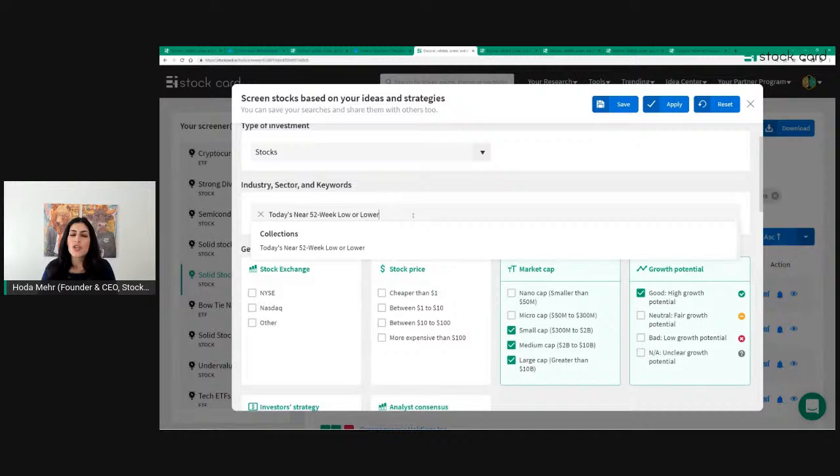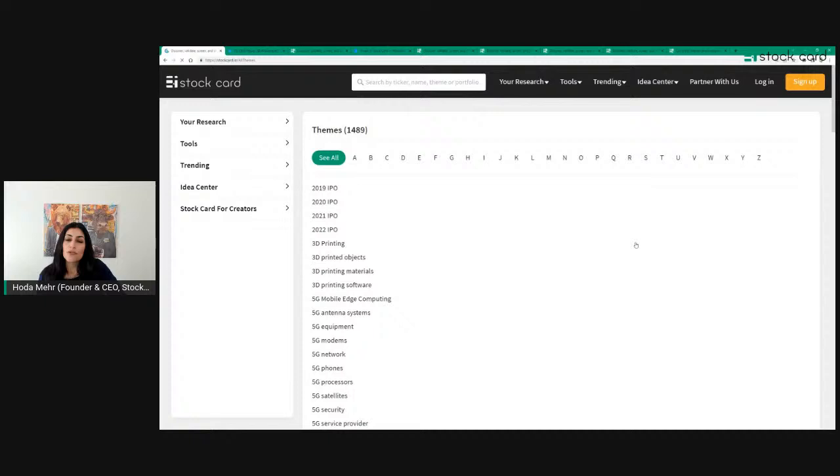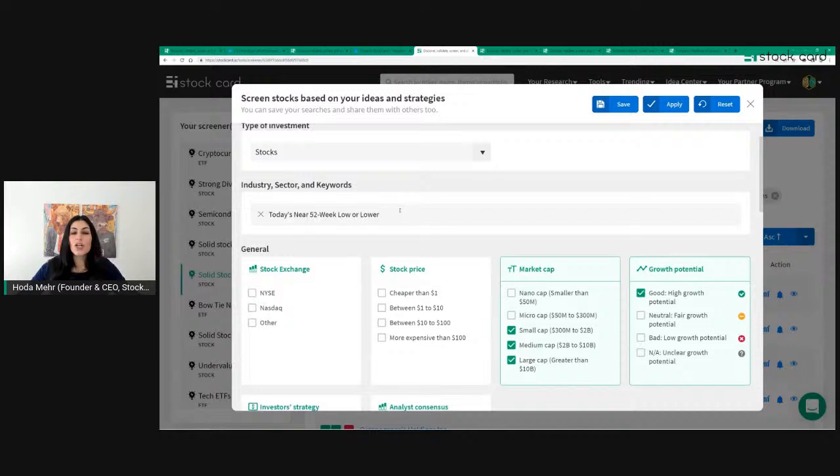On StockCard, in the Theme or Sector Keyword section of our screener, you can type anything in common language — AI, EVs, and more. We have almost 1,500 different themes, which include sectors, industries, core markets, and interesting themes like stocks near their 52-week low or lower, or stocks near 52-week high. I'm using the theme 'near 52-week low or lower,' which finds stocks within 5% of their 52-week low.